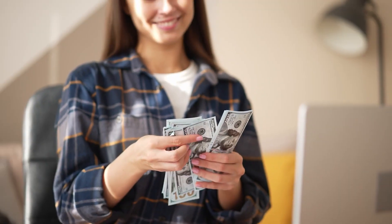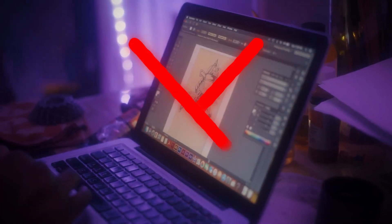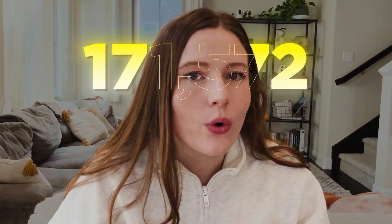Designing can be very scary, but in order to have a successful print-on-demand business, you have to know how to design. Whether that's text designs or beautiful illustrations, you have to have some sort of design. But what I'm excited to tell you is that you don't need to have a ton of design experience — or even any design experience — to utilize a bunch of awesome tools out there to help you grow to six figures of revenue.